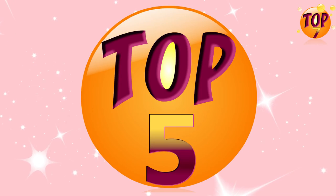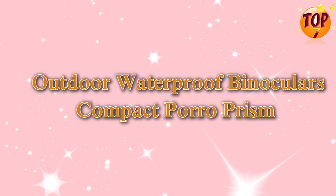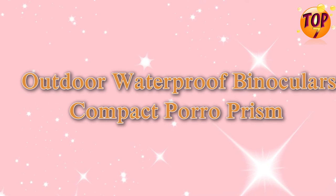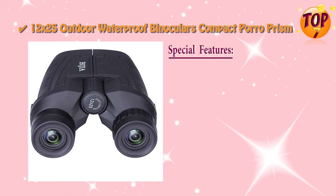Top 5: Outdoor Waterproof Binoculars Compact Poro Prism. Special Features.